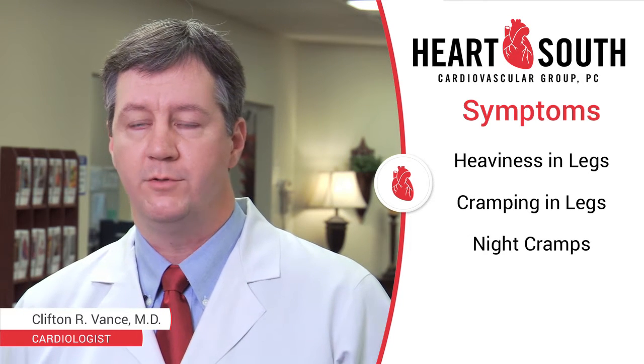This leads to a number of symptoms ranging from heaviness in the legs, cramping in the legs, night cramps, restless legs, and sometimes burning or itching in the legs.